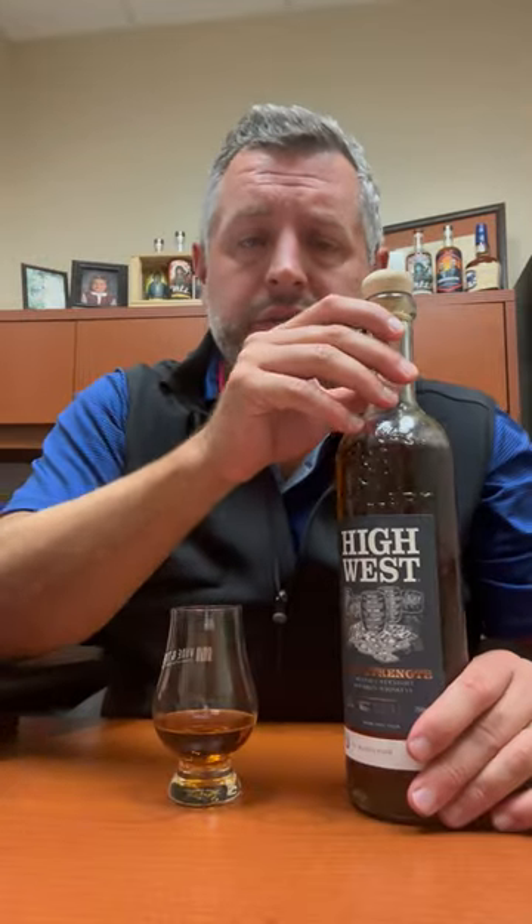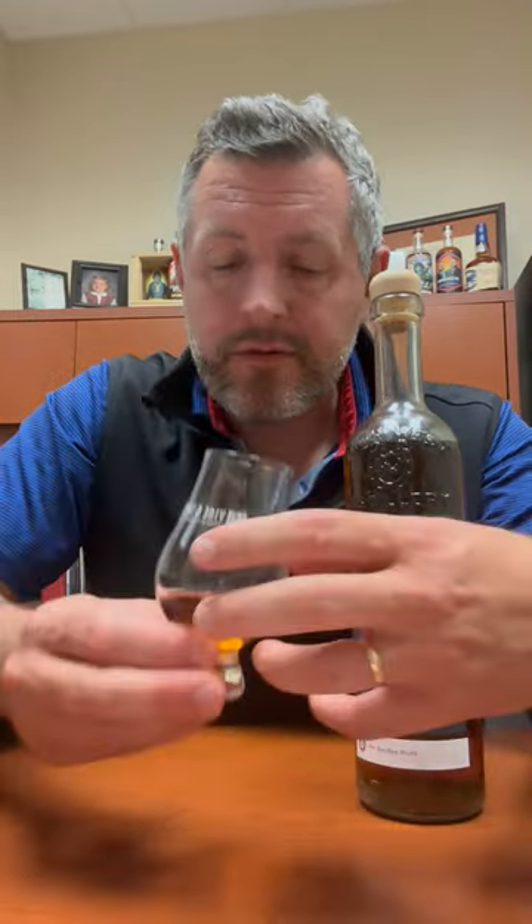Today I'm taking a look at the new Bourbon World Small Batch High West Cask Strength. This is a blend of straight bourbon whiskeys — they don't say which ones they are, most likely MGP, maybe a little bit of their house bourbon in the mix. Bottled at 117.4 proof, so relatively high.